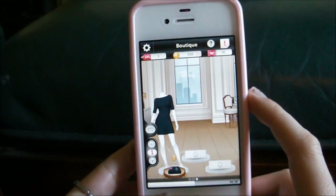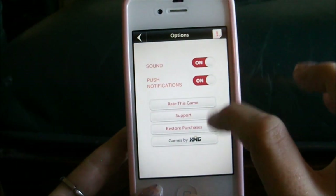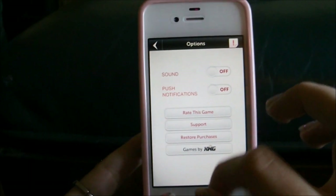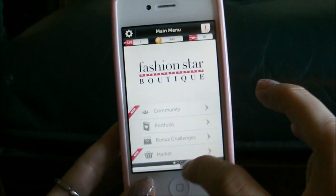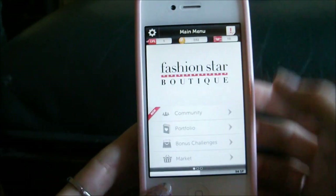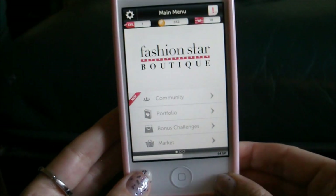It's kind of nice. But it's not epically into design as it might suggest. You can turn the sound off here, and you can turn push notifications off as well. Basically just scroll through each section of the game - you have your portfolio, bonus challenges, the market where you can buy other things to excel your game, and community where you can join it up with your Facebook and add your friends. It's a kind of nice little social game. I have no idea if it's in any way associated with the Fashion Star show.